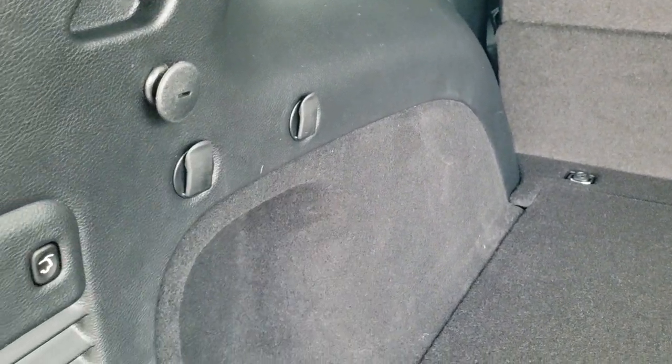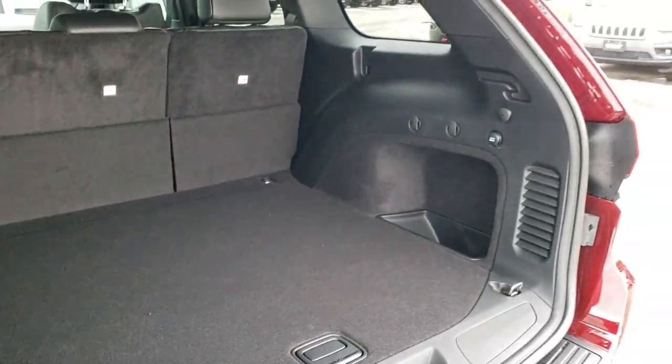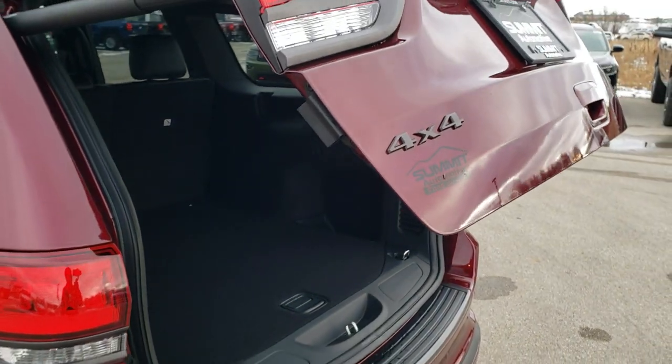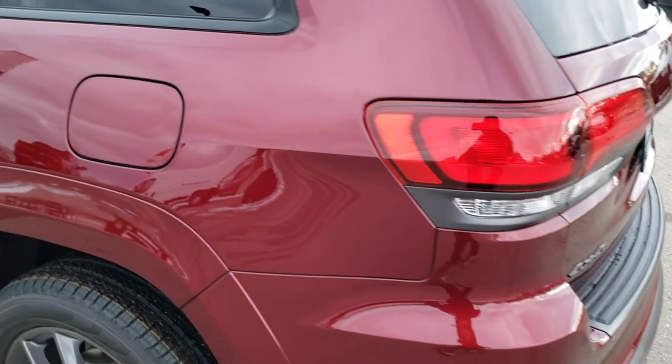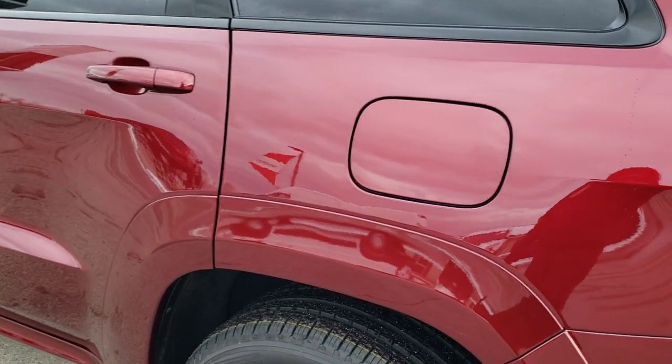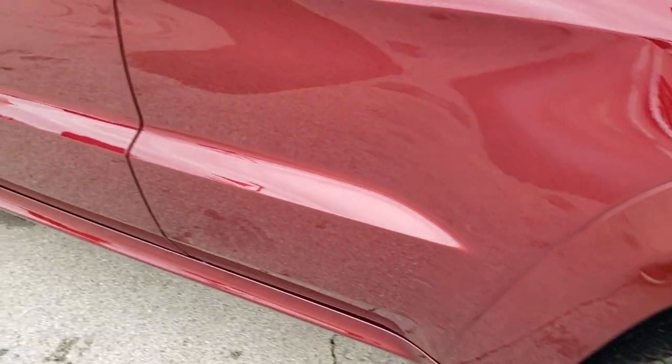You've got some grocery bag holders here. This is how you close that rear gate — it will beep at you a total of four times and then come on down. As you go down this side of the Jeep, very clean. You do get capless fuel fill on this as well.